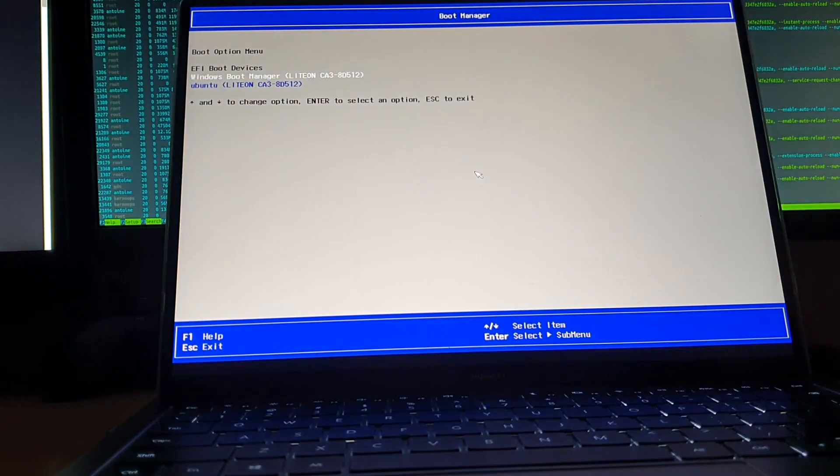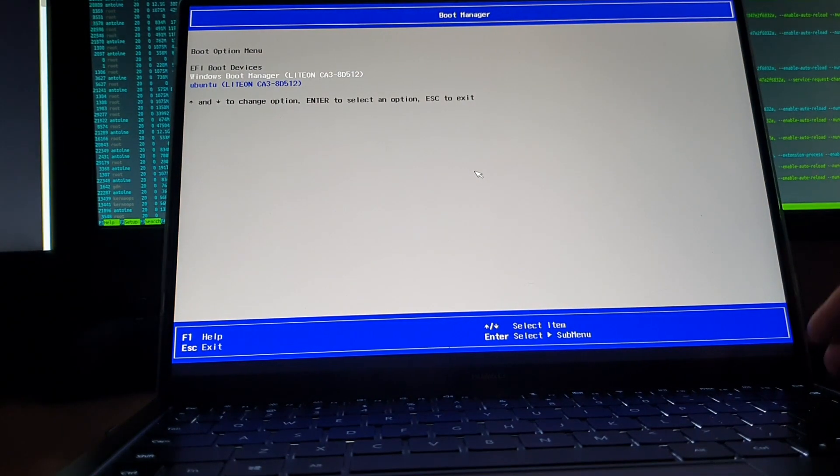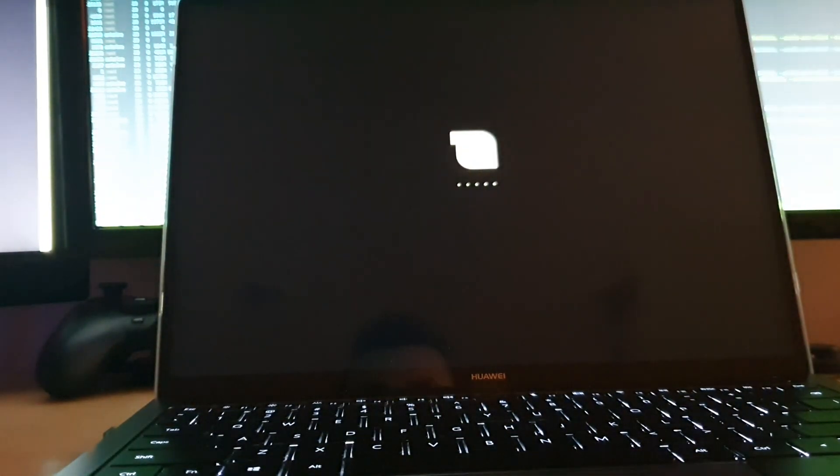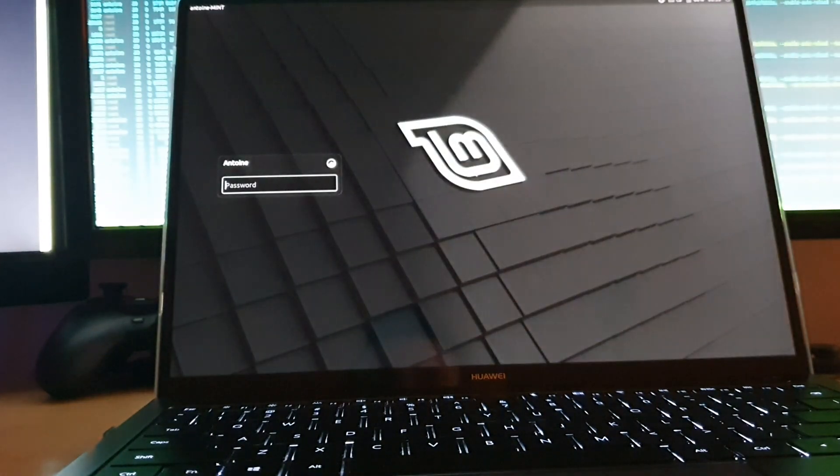I'm currently running Mint as a dual boot alongside Windows 10. My boot manager is GRUB. The OS is actually pretty quick to boot up, maybe not as quick as Windows 10.